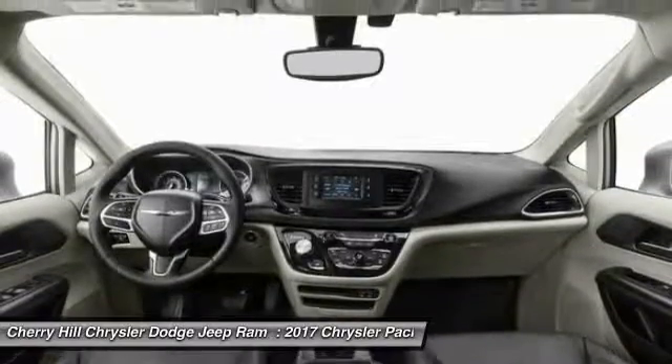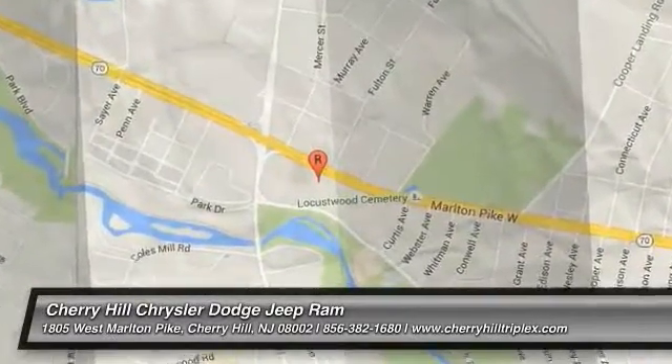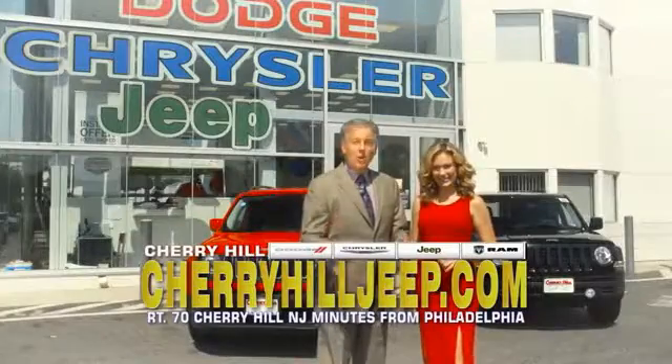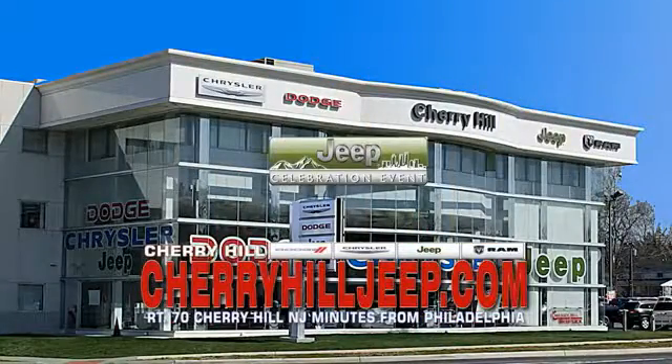Take this vehicle for a spin and see why so many shoppers are now proud owners. We're located on Route 70, just minutes from Philadelphia. Or see our huge Jeep inventory online at CherryHillJeep.com.